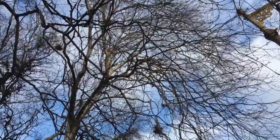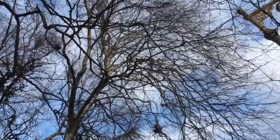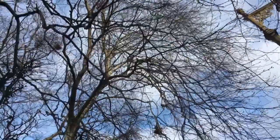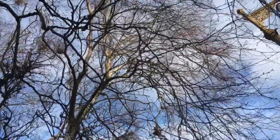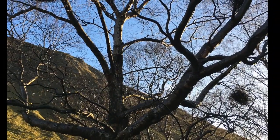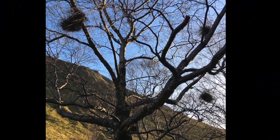Can you spot the witch's brooms in this tree? There's one here, there's one here, and one that keeps peeking in. And what about this next tree? They're a little bit easier to spot here. Now you can impress your friends by telling them what causes these witch's brooms.